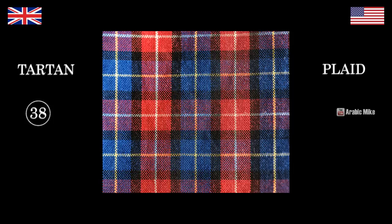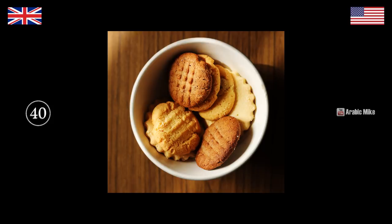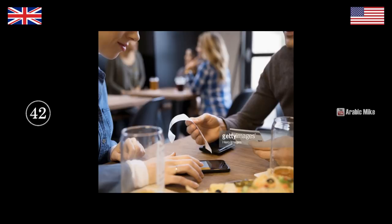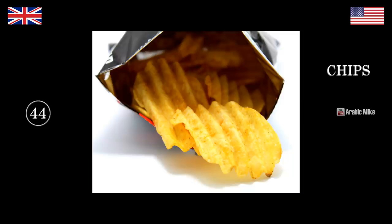Plaid — tartan. Sneakers — trainers. Cookies — biscuits. Check — check. Check — bill. Fries — chips. Chips — crisps — chips. Crisps.